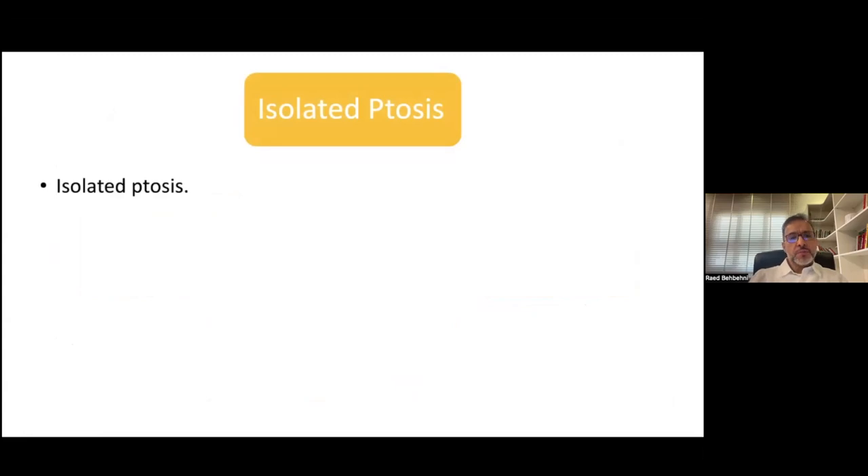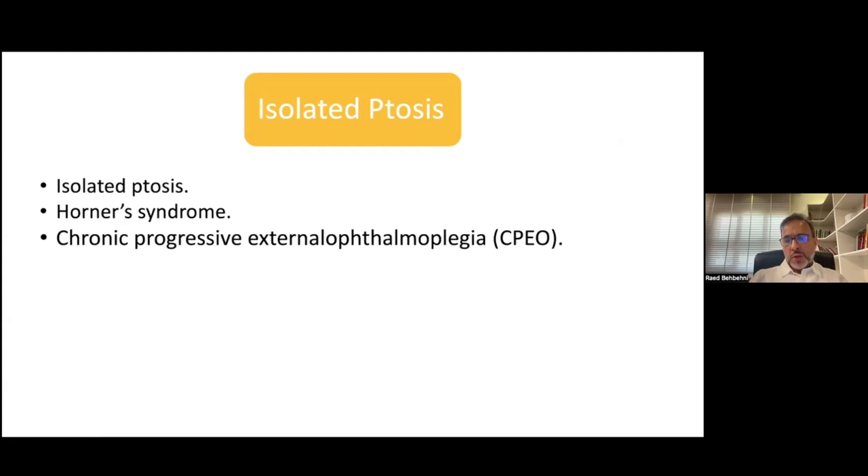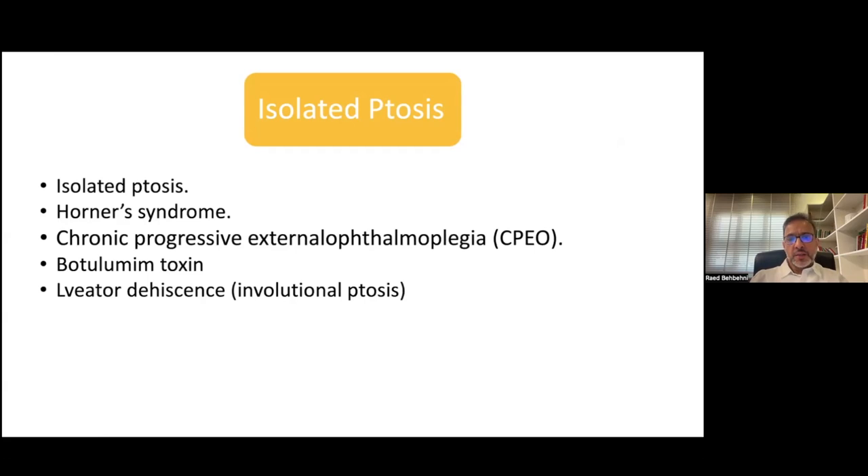Ptosis — isolated ptosis — so myasthenia can present with ptosis, which can be caused by other things such as Horner syndrome, chronic progressive external ophthalmoplegia, Botox injection, and involutional ptosis, which occurs with aging where the levator muscle disinserts from its insertion. This can often be confused with myasthenia gravis.